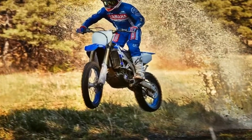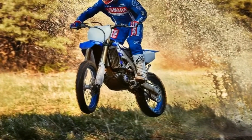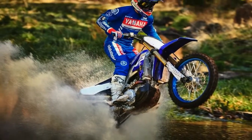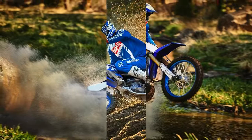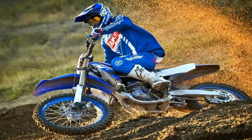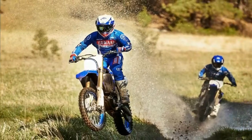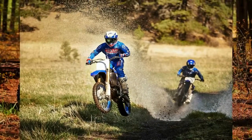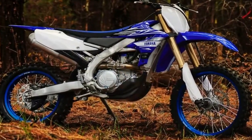The 2019 YZ450FX is the world's first production off-road bike with a wireless smartphone-based engine tuner. The new Yamaha PowerTuner iOS and Android app and communication control unit connects the rider with the bike and has the ability to make fuel and ignition mapping changes by uploading them wirelessly to the bike via the on-board Wi-Fi system.